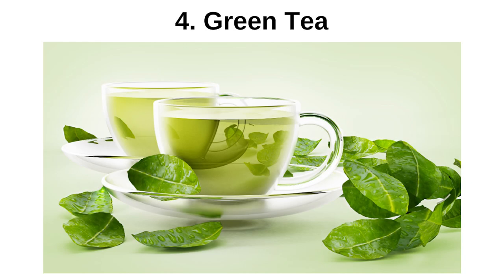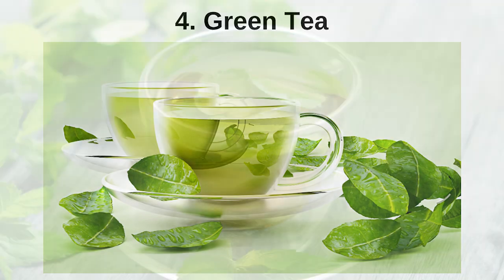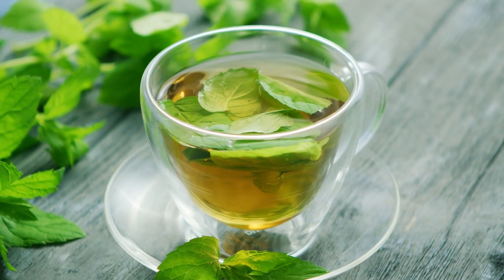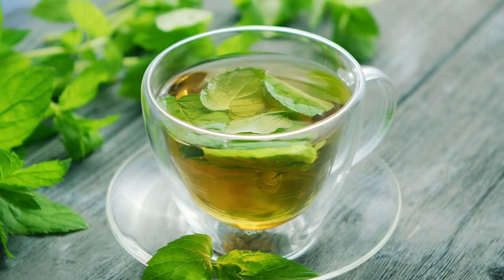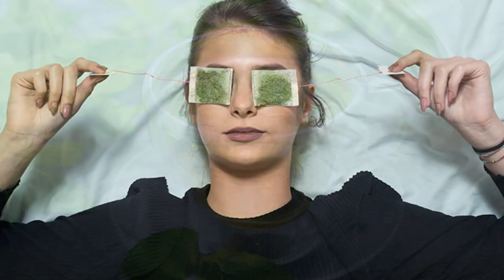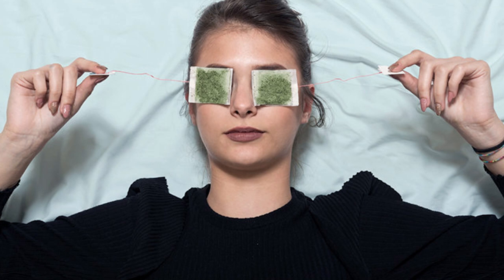Green Tea: Green tea is very good for eye itching thanks to its anti-inflammatory properties. Two green tea bags are placed into boiled water. After waiting 1–2 minutes, the bags are removed and left to cool to a safe temperature, then placed on the eyelids and kept there for 15 minutes. Repeating this process 2–3 times a day provides a visible benefit for eye itching.